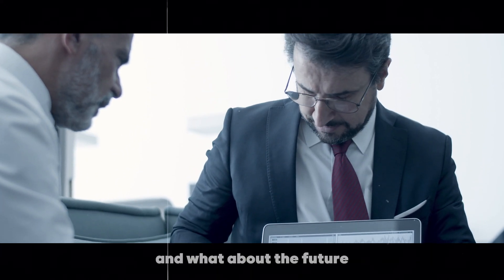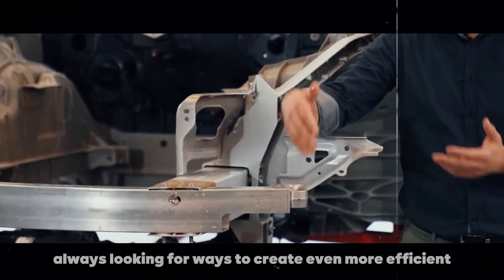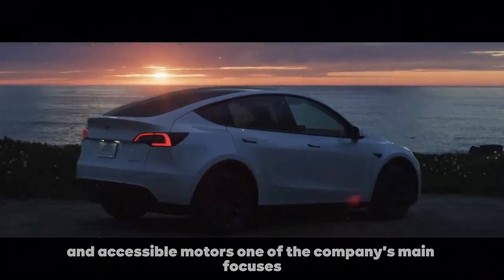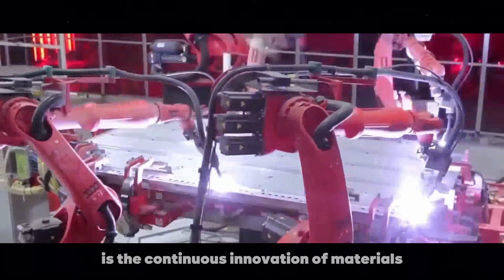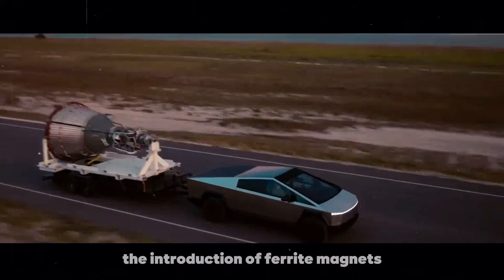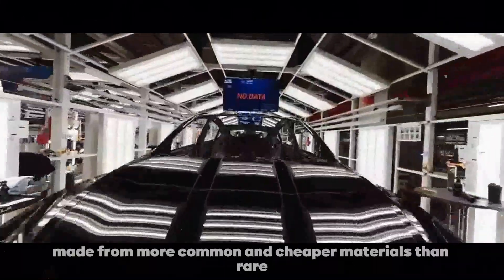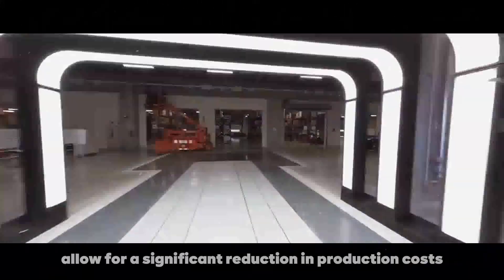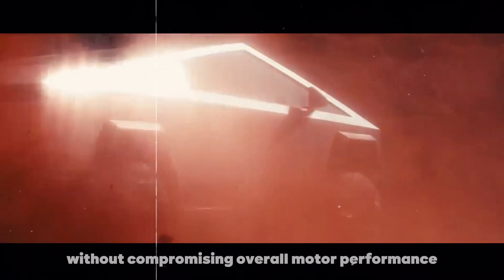Tesla continues to invest heavily in research and development, always looking for ways to create even more efficient and accessible motors. One of the company's main focuses is the continuous innovation of materials used in motors. For example, the introduction of ferrite magnets represents a significant step in this direction — made from more common and cheaper materials than rare neodymium magnets, they allow for a significant reduction in production costs without compromising overall motor performance.